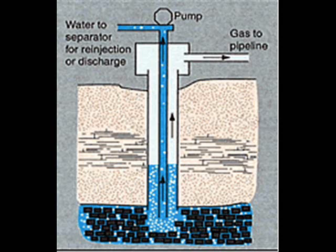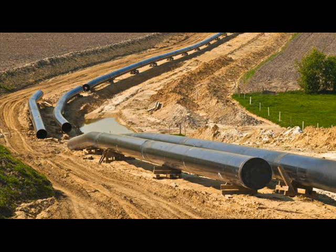Although coalbed methane is touted as clean energy, the extraction of coalbed methane has significant environmental consequences on the local ecology. At particular risk are local residents, farmers and businesses relying on ground and surface water for domestic purposes.